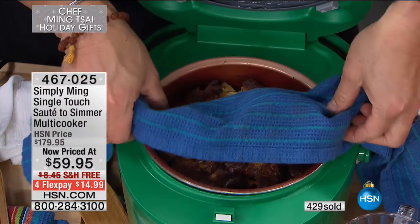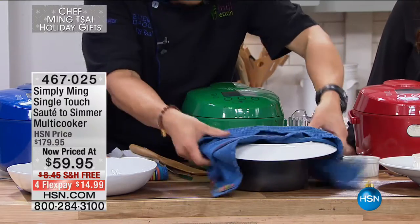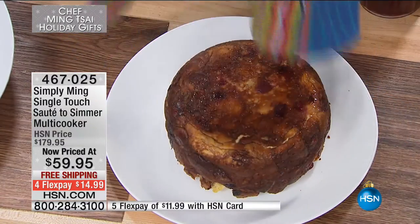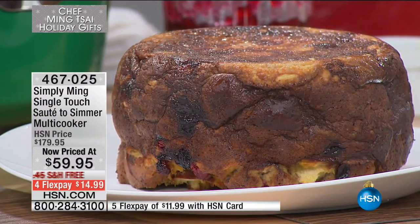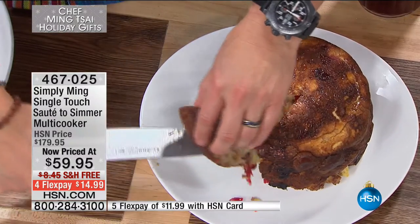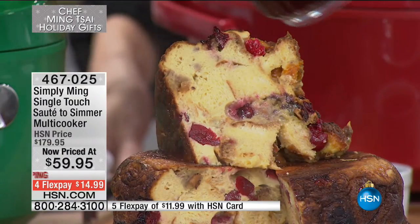The cake function takes about 20-25 minutes — you just press a button and nothing sticks to the Technalon Plus, so it comes right out. You can throw the ingredients in at the beginning of dinner, go eat, and by the time dinner is done you have incredible bread pudding. With a little cranberry jelly glaze — why not? We're at HSN.